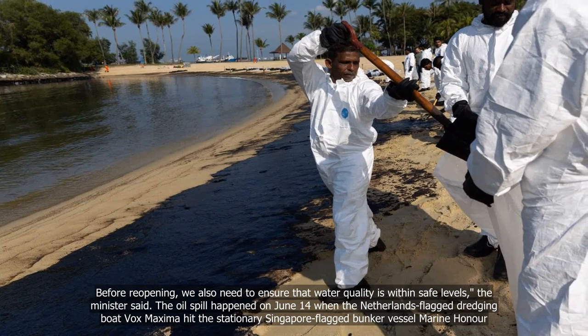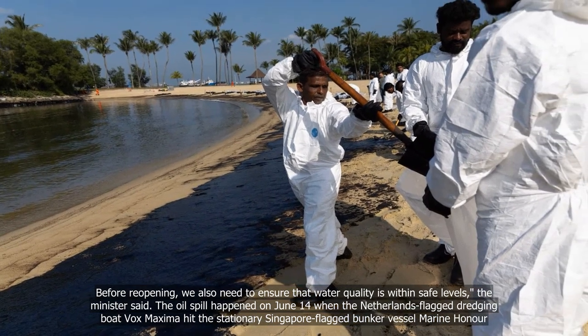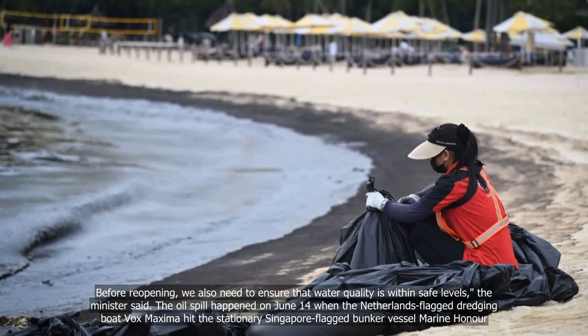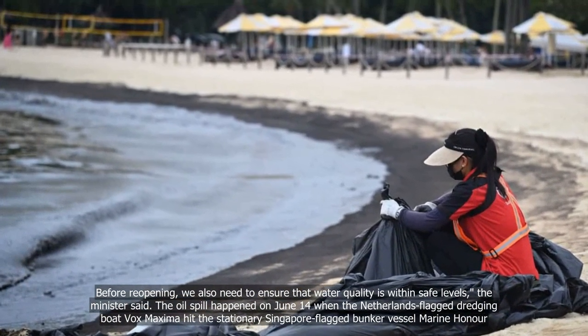The oil spill happened on June 14, when the Netherlands-flagged dredging boat Vox Maxima hit the stationary Singapore-flagged bunker vessel Marine Honor.